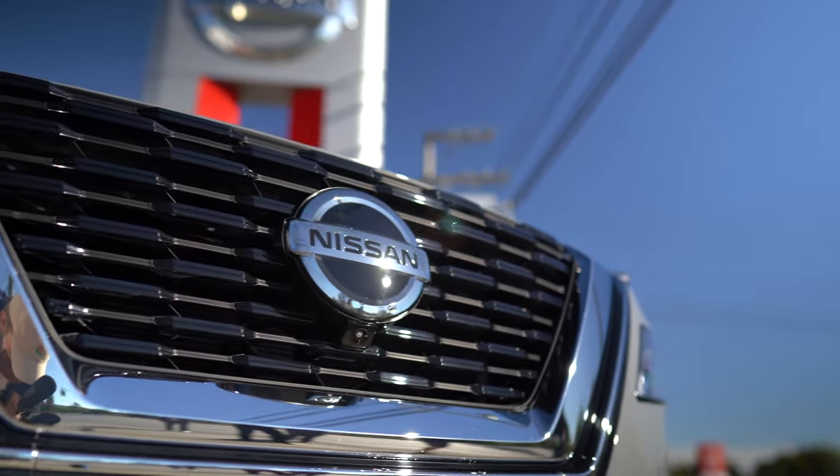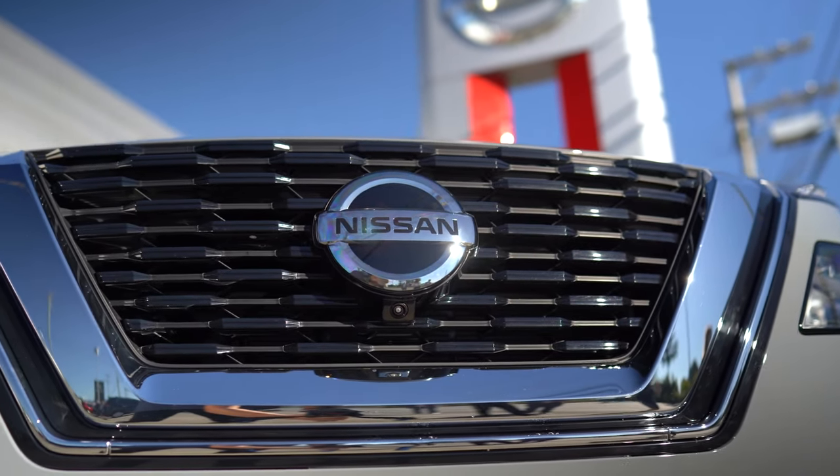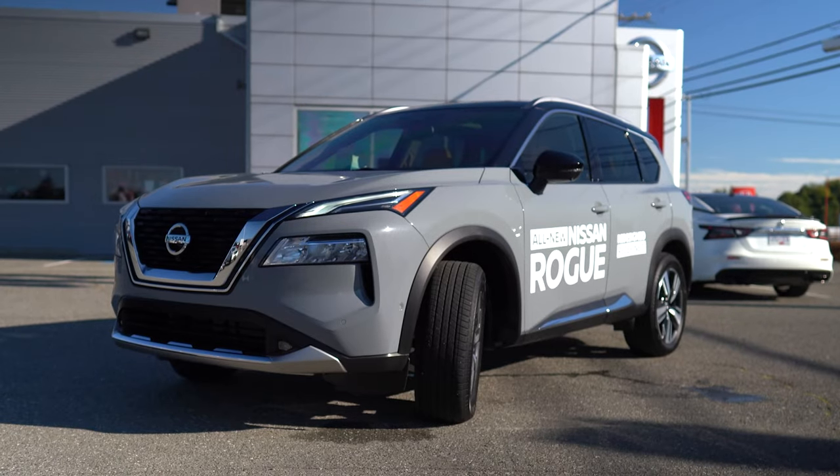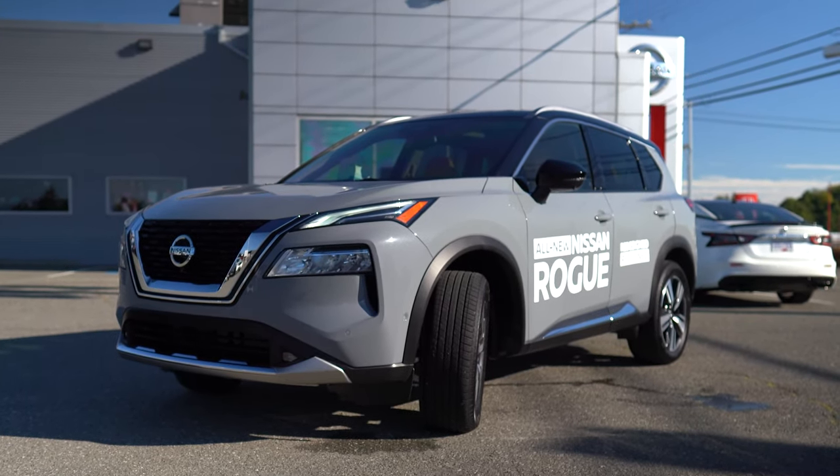Looking at the Rogue itself, they made it much more aggressive than the previous years. The grille on it's a little bit larger. They gave it a little bit of a lower stance, and it's actually two inches shorter as well, but they have increased the interior volume with it.